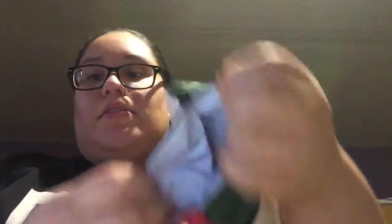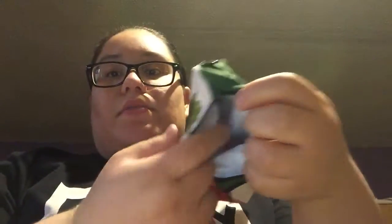And this is the wet side. It has PUL in it, so it's really cute. It's really cute. This is the only thing I ordered from her — it's my first order from Pad Thai.